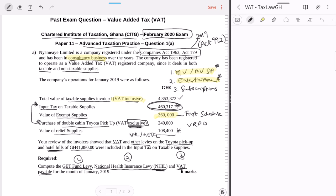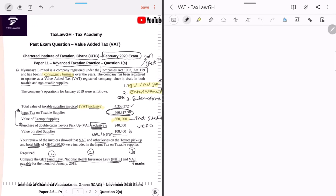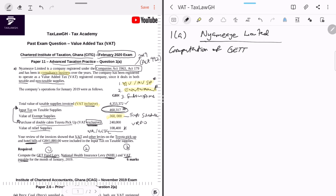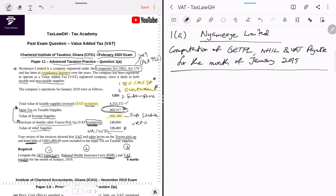Now that we've broken the question down into its component parts, let's begin solving. We'll write the heading: Nyamiaya Limited — Computation of GetFund Levy, NHIL, and VAT Payable for the month of January 2019.